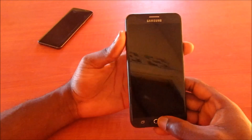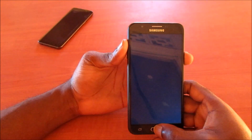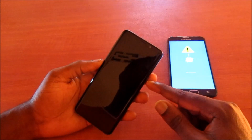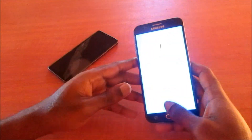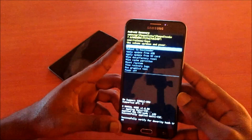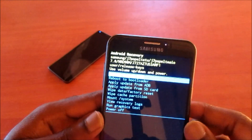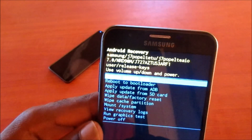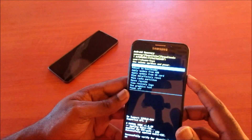Go into recovery mode — that's volume up, home button, and power button. For newer devices, use the power button, volume up, and the Bixby button. Once in recovery mode, look closely to find the firmware version shown on screen. Use that version number to search for and download your firmware. You'll also need the driver and the Odin tool, then flash your device.